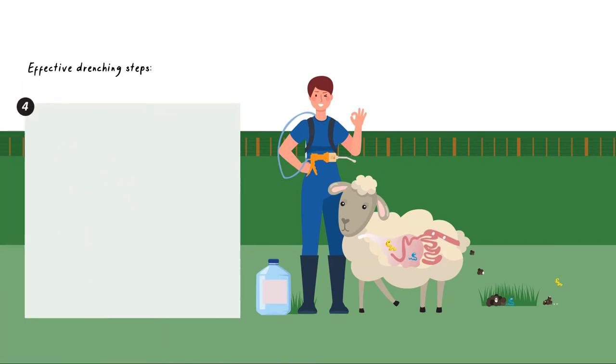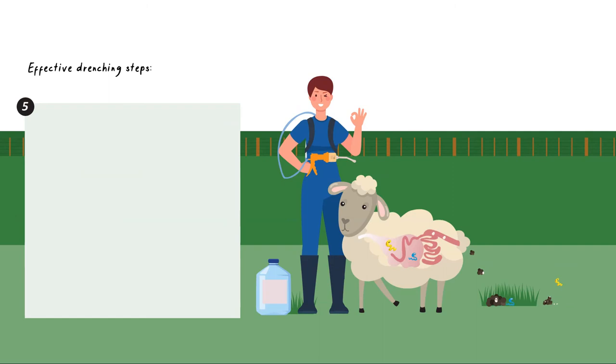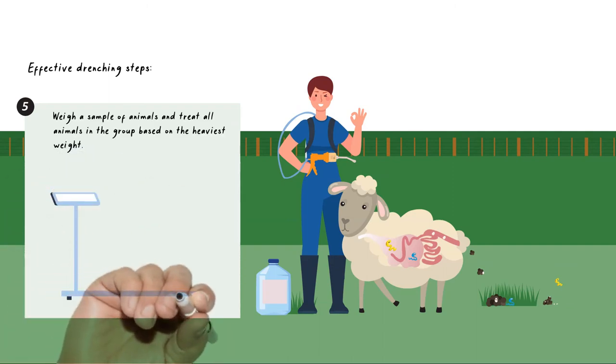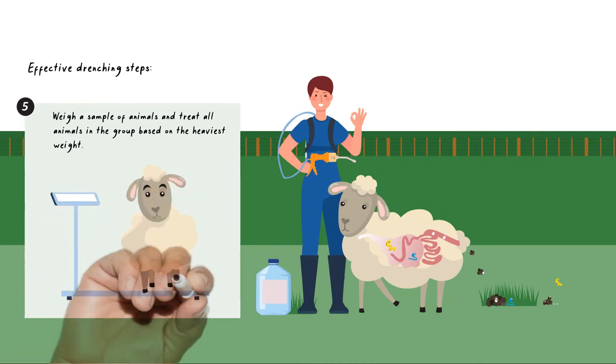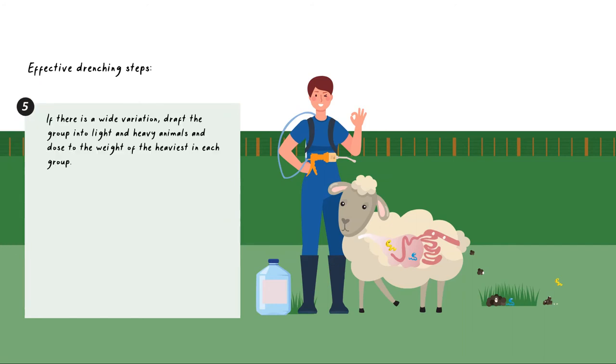Follow the instructions on the label to ensure it's properly mixed in the drum. Don't guess the weight of your animals. Weigh a sample of animals and treat all animals in the group based on the heaviest weight. If there is a wide variation, draft the group into light and heavy animals, and dose to the weight of the heaviest in each group.